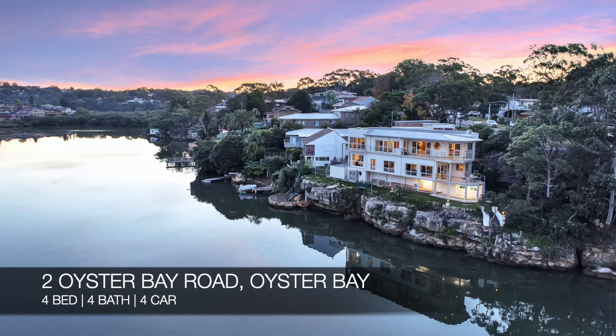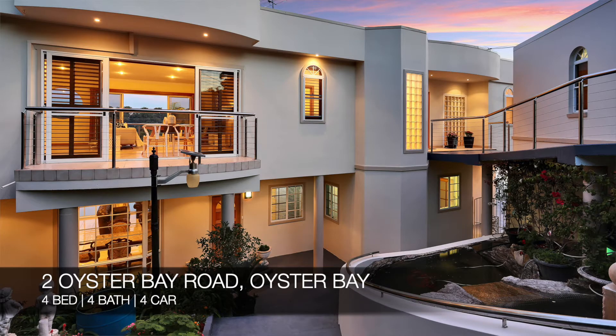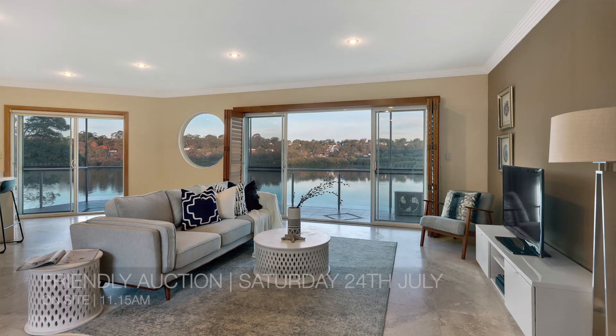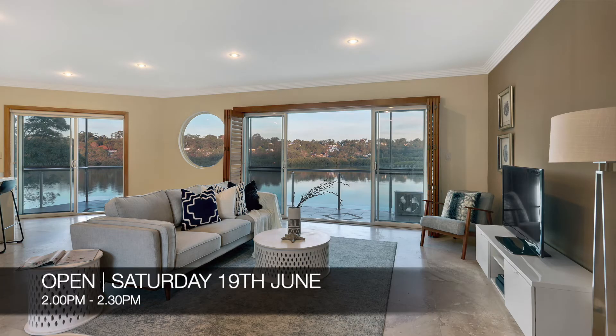Lastly, we have our database exclusive, which is number 2 Oyster Bay Road, Oyster Bay — a four-bed, four-bath, four-car house. That property you can see this Saturday from 2 p.m. to 2:30 p.m.